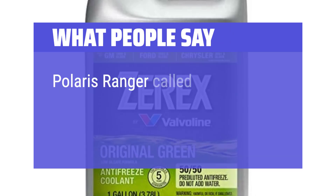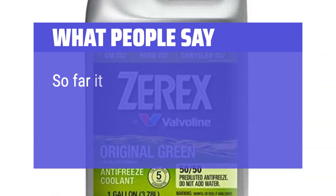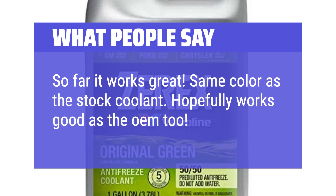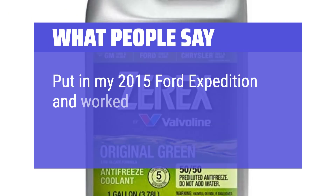What people say: "Polaris Ranger called for green coolant — this is it. So far it works great. Same color as the stock coolant. Hopefully works as good as the OEM too. Put in my 2015 Ford Expedition and worked well."